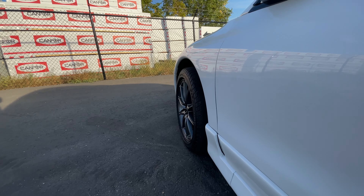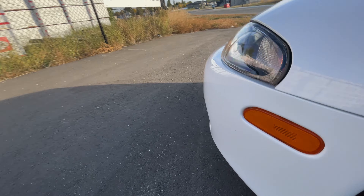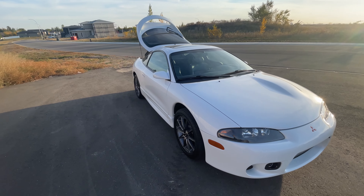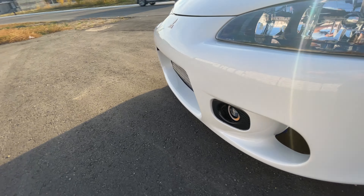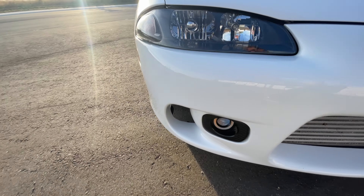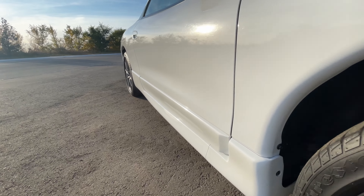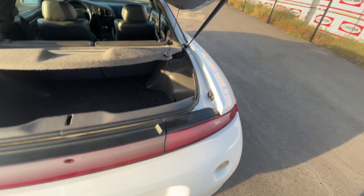We're gonna see how it does on Bring a Trailer. So it is parked — no one touches it, no one drives it — and it'll go to a nice owner someday. I am excited for that, so stay tuned and I'll keep you posted on how that all turns out.